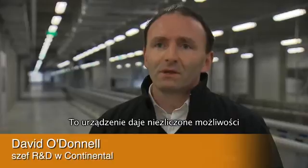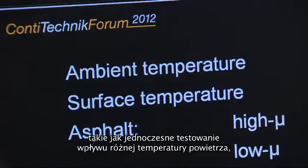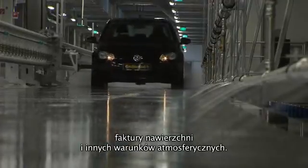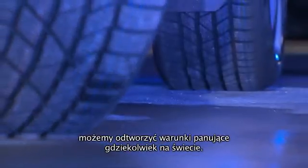Beyond that, there is really a whole myriad of possibilities which we see — looking at things like what temperatures are best with which surface conditions, with which atmospheric conditions. We can effectively transport the world into Contidrome. So close to Hanover, we can create the different conditions of the world.